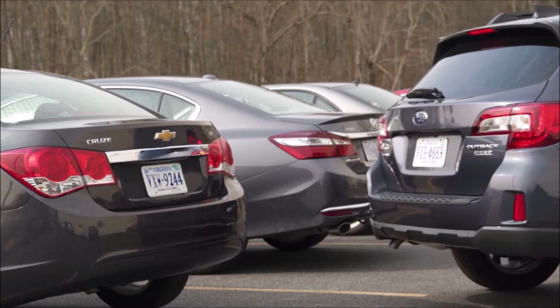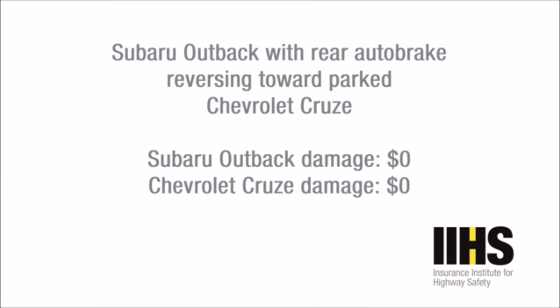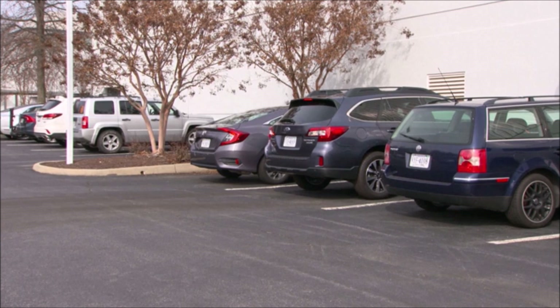Here's how a rear auto brake works. There are sensors on the car that detect things behind me. I'm going to back up without paying attention. The sensors will detect the car behind us and automatically apply the brakes.